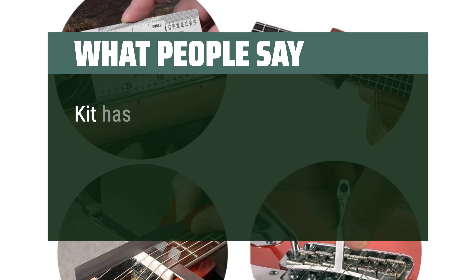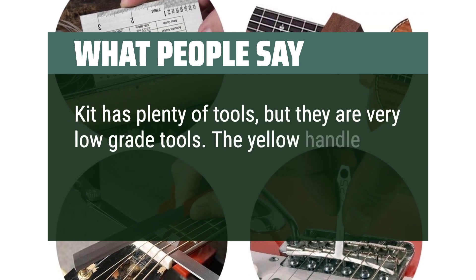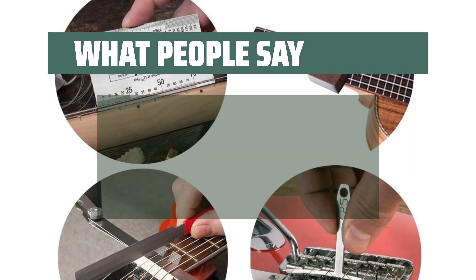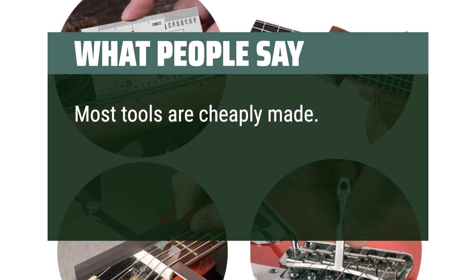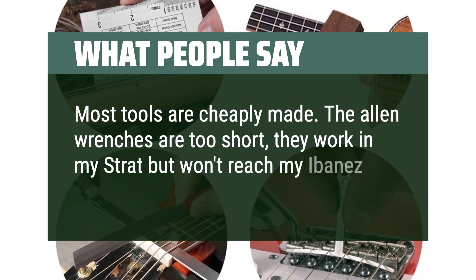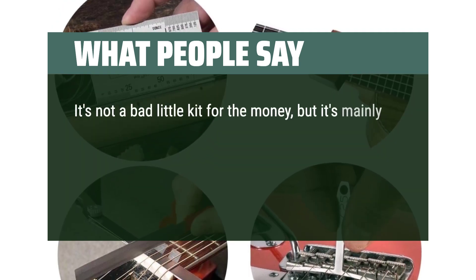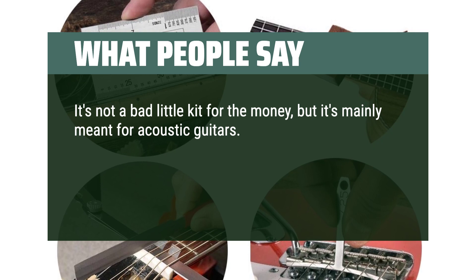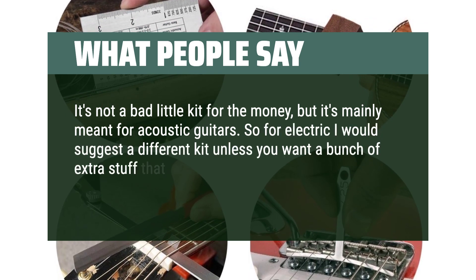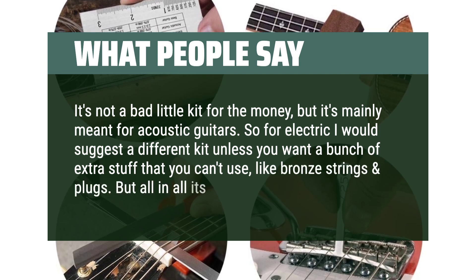What people say: Kit has plenty of tools, but they are very low-grade. The yellow handle pliers have a really hard time cutting strings. Most tools are cheaply made. The allen wrenches are too short — they work in my Strat but won't reach my Ibanez truss rod. It's not a bad little kit for the money, but it's mainly meant for acoustic guitars. For electric I would suggest a different kit unless you want extra stuff you can't use, like bronze strings and plugs. But all in all it's not bad.